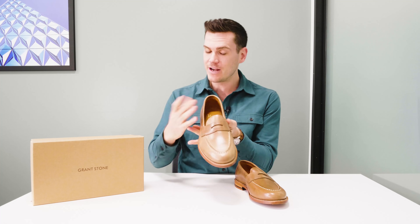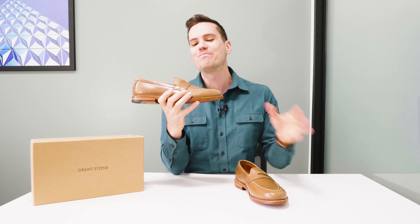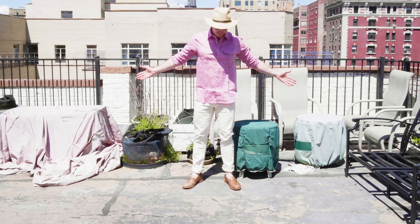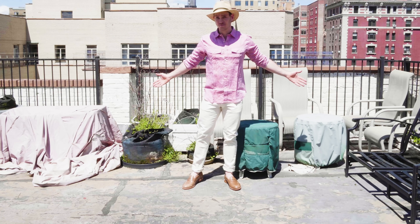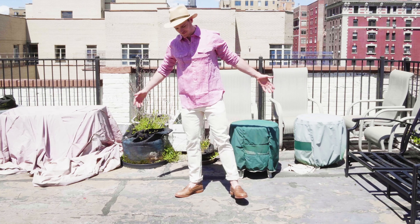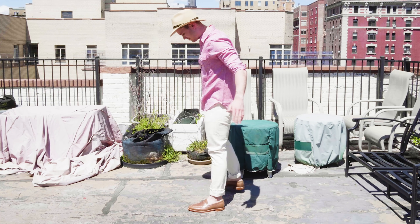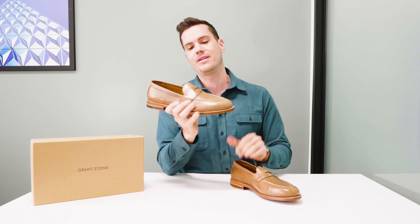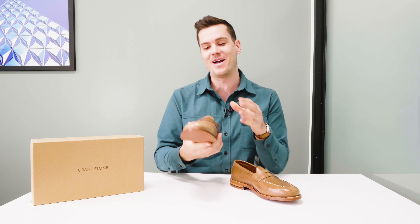The leather of the upper is natural Chromexcel from Chicago. Chromexcel, as you may know if you're a fan of this channel, is probably the most popular leather for American boots, and this is natural Chromexcel. It's a really nice leather, really nice for summery outfits. It's obviously lighter and more golden colored than your average brown Chromexcel or other brown leathers, but it's dark enough that it goes well with khaki, denim, and most other things you can throw at it.